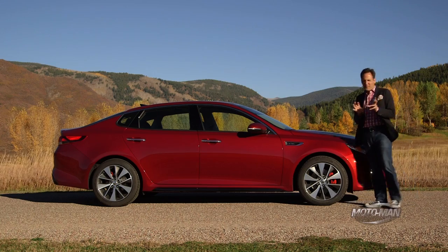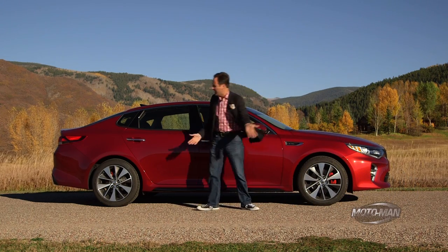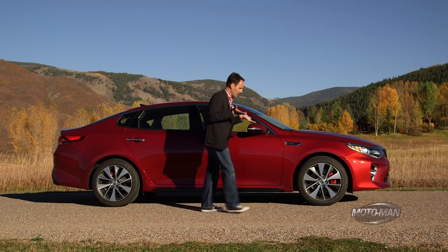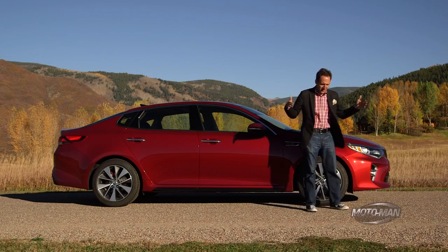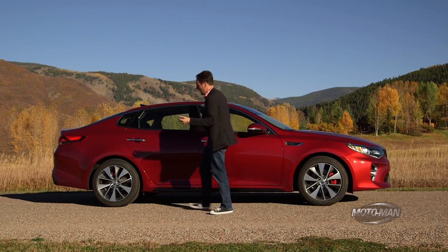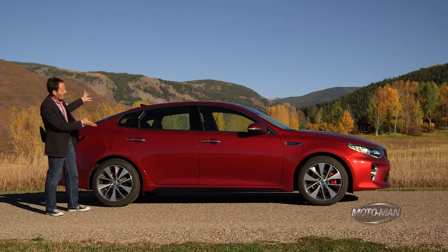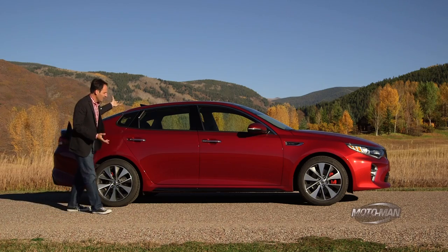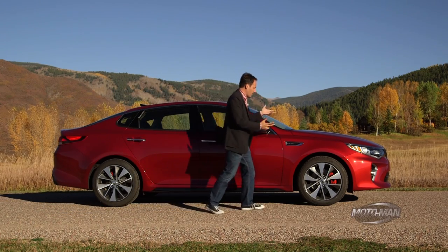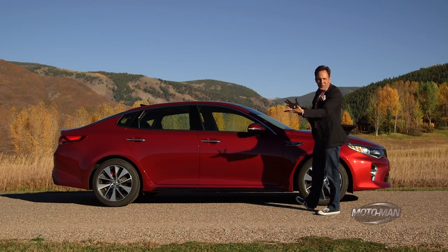Now let's press on to the bits that affect driving dynamics. It's not the usual McPherson struts up front and multi-link in the back — it's actually the way the car is constructed. The wheelbase is longer, and they take a page out of the Pontiac booklet by adding an inch to the width of the vehicle. In today's day and age, you can have a car made of aluminum, steel, high-strength steel, or carbon fiber — and they kind of did a bit of everything here.